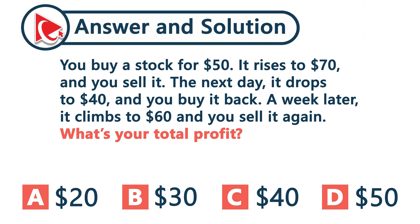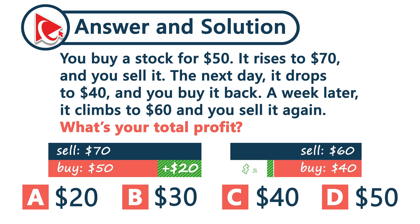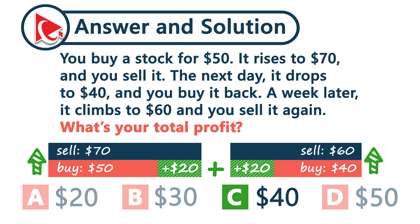Let's break it down. You made your first move when the stock rose from $50 to $70 — that's a $20 gain. Then you bought it again at $40 and sold at $60, earning another $20 profit. Each trade is independent, so each one was profitable. And the correct answer here is choice C, $40.